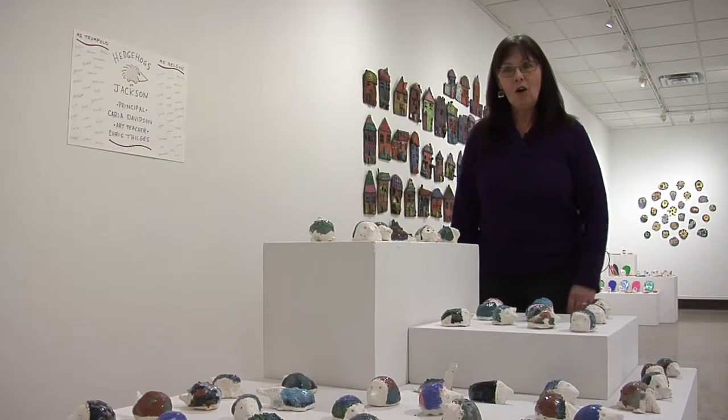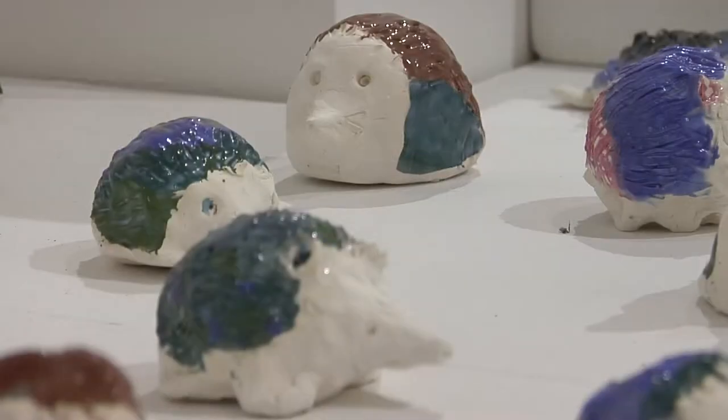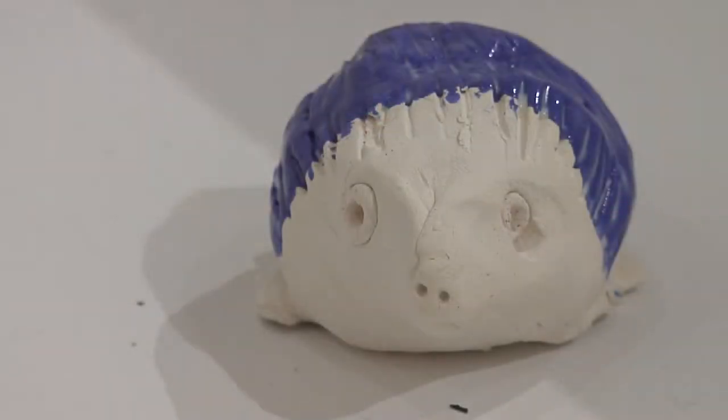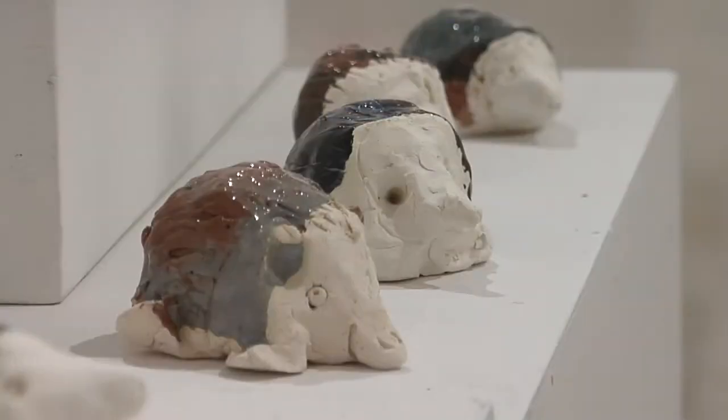Now you're looking at a whole class of hedgehogs. Jackson Elementary with Chris Tilges created these little hedgehogs. Each one is made out of a pinch pot and then they pinched the little faces. If you look really closely, they have a wonderful glaze on the backs of them and then these very unique little tiny hedgehog faces.